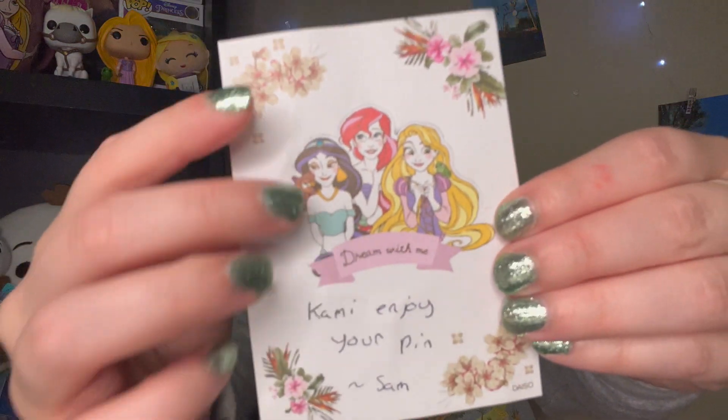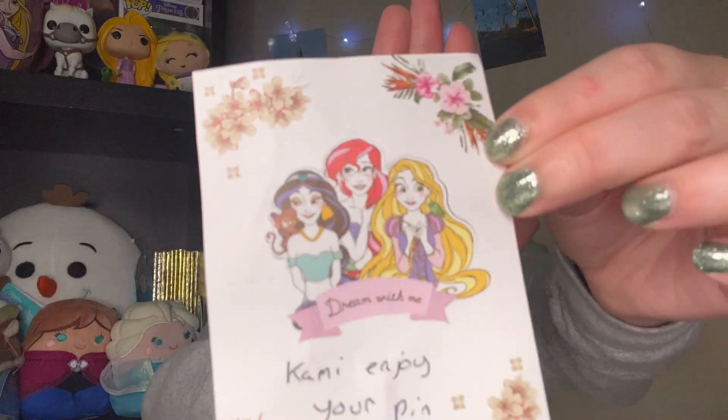Moving on - this next package is from Samantha over on Instagram. Thank you so much Samantha for trading with me, I appreciate it so much. Inside I see a note written on this really beautiful princess paper. I need to get better note cards or paper to put in my magic mail because everyone always sends me the cutest little cards and stickers.